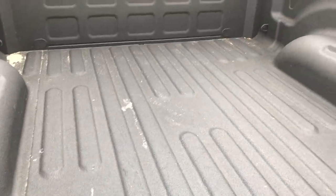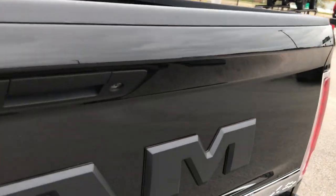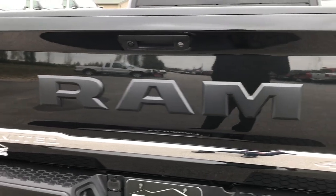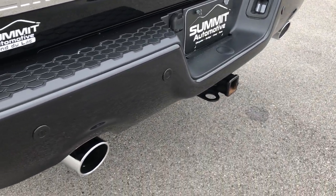It has a factory spray-in bed liner, and the bed is very clean. It also has LED bed lighting. You get the RAM-stamped tailgate with the RAM lettering. Backup camera, locking tailgate, backup sensors, and dual rear exhaust.